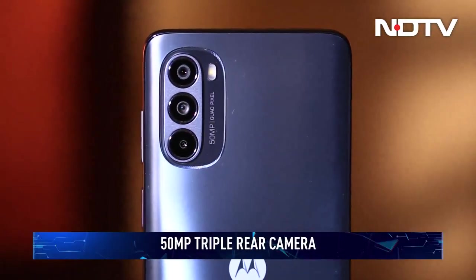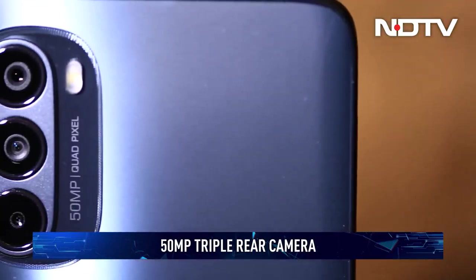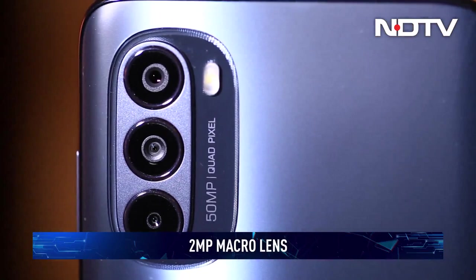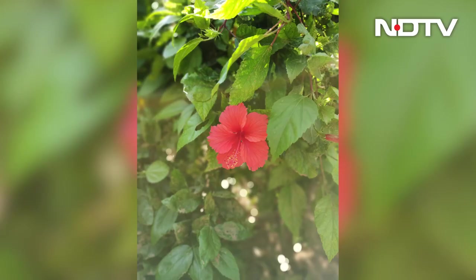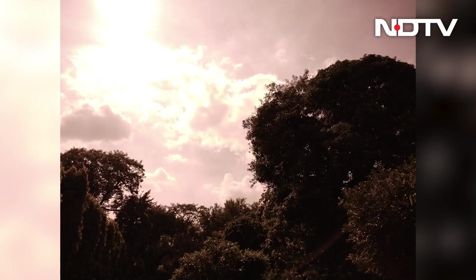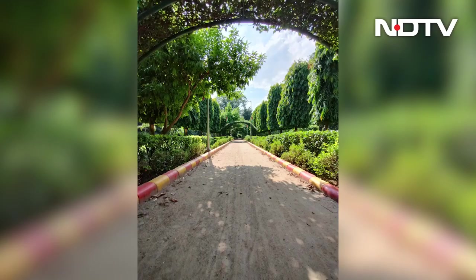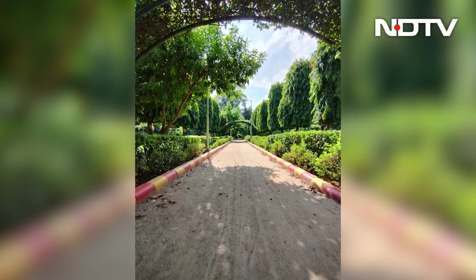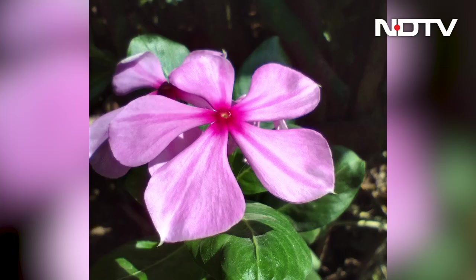And what about the cameras? There's a primary 50-megapixel camera paired with an 8-megapixel ultrawide shooter and a 2-megapixel macro camera. The primary camera surprised us by capturing well-detailed shots. Don't expect much in low-light, but it punches above its weight for everyday use. The ultrawide camera is rather lackluster with its lower resolution and even lower quality.